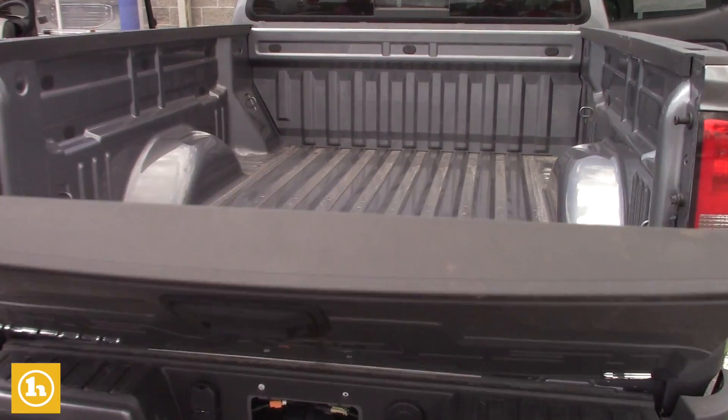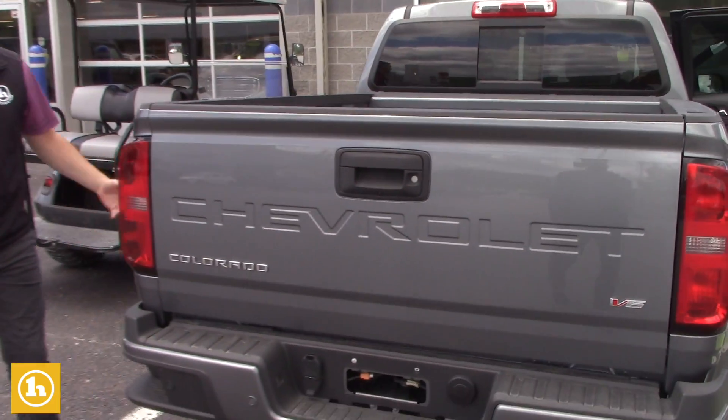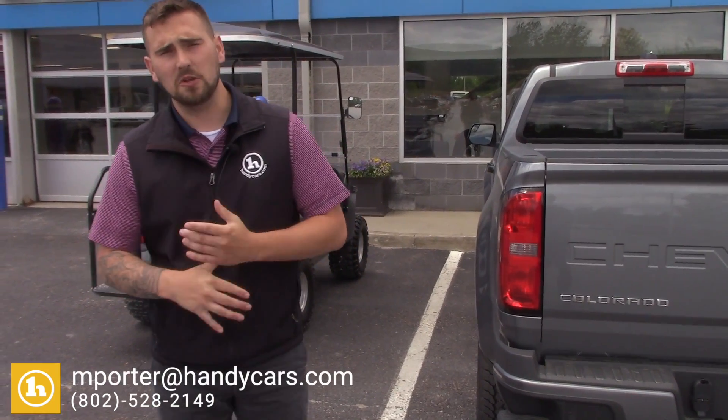Plenty of room back here in the tailgate area, but overall just a well put together truck — very nice color. Hopefully you're still looking for one. I'd love to get you in here for a test drive. If this interests you, please let me know ASAP. When you purchase or lease here new, you do get three years of free HandyCare maintenance: three oil changes, three tire rotations, and three Vermont State inspections for free. Thanks again, Alex, and looking forward to talking to you soon.